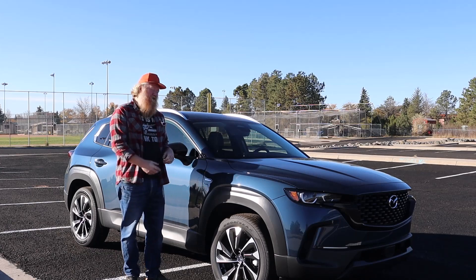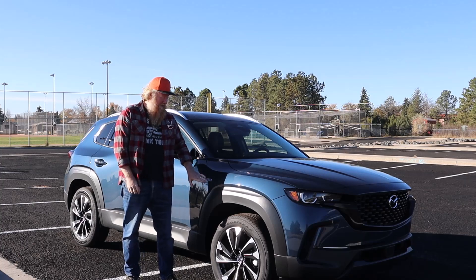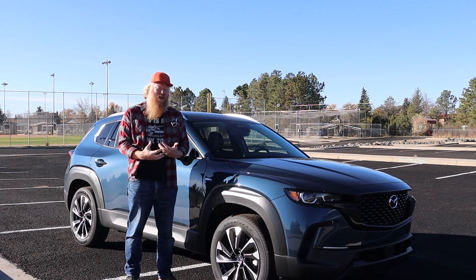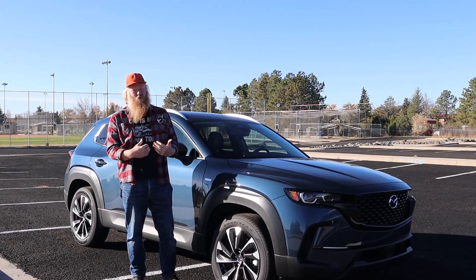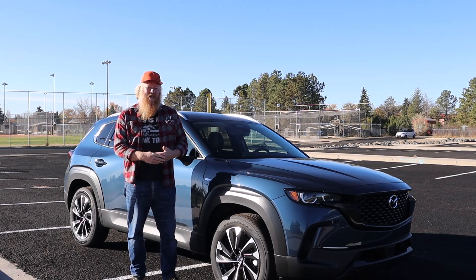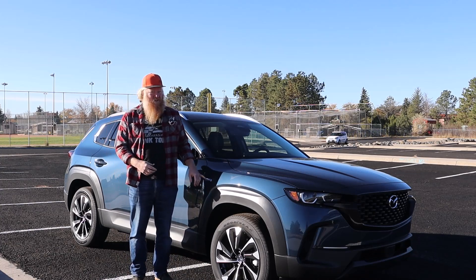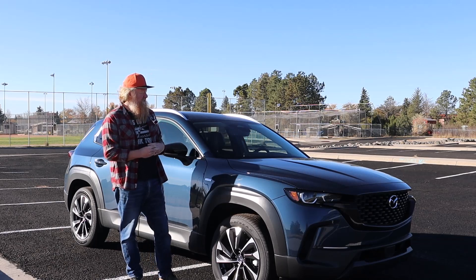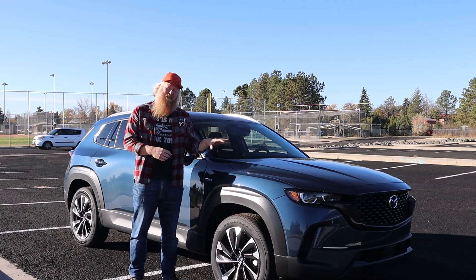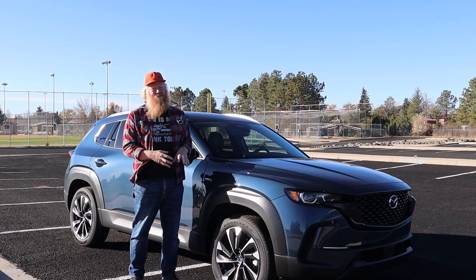Hey, it's Aaron and today I'm with the 2025 Mazda CX-50 Hybrid. The hybrid is brand new for 2025. Mazda sees where the world is going and is going that direction. The hybrid system is actually borrowed from Toyota under license, but Mazda did their thing, so this doesn't drive like a Toyota — it still drives like a Mazda.